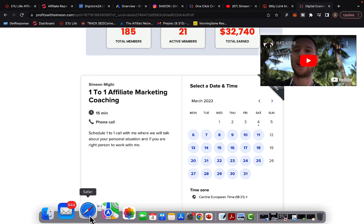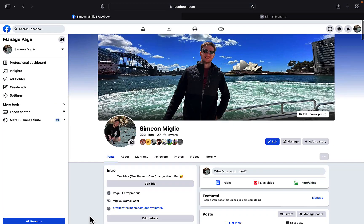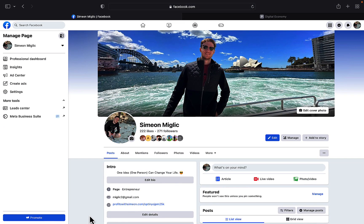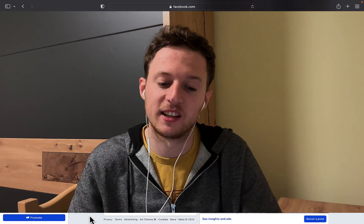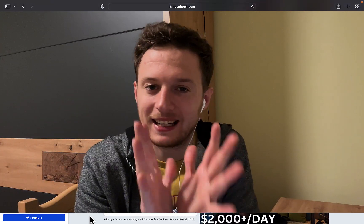Also check out my Facebook page — there's a link in the description. On my Facebook page you are going to learn more about me, what I'm doing, and see my results. Subscribe to my YouTube channel, give me a big like, and I'll see you in the next video.